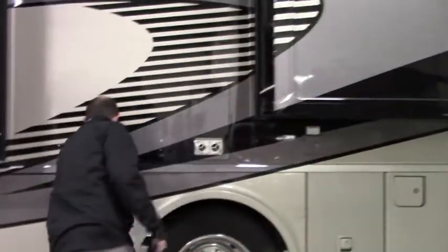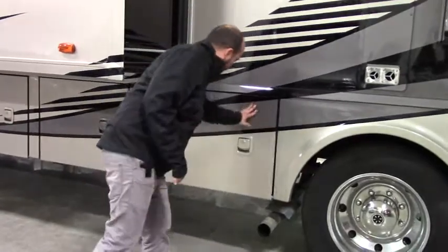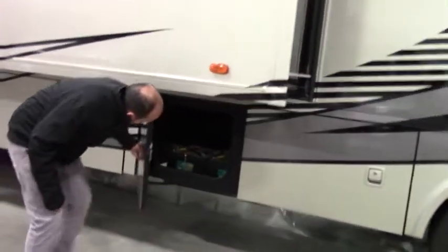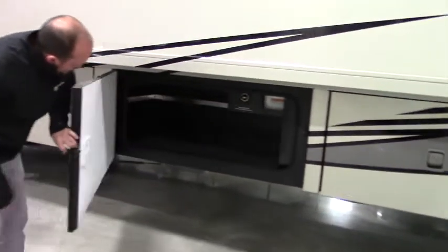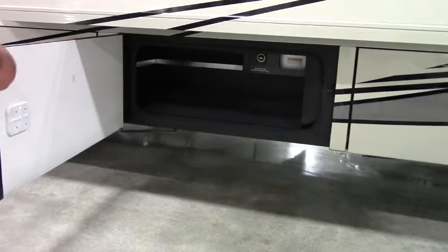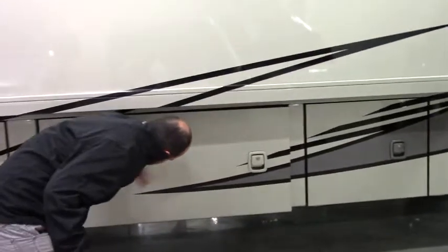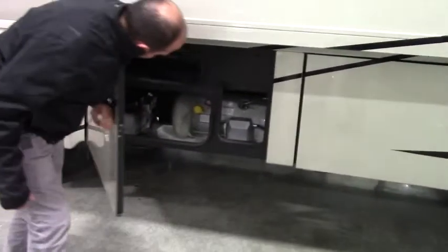Exhaust for the furnace, drainage point, and there's your batteries. Battery disconnect switch — and there you can see the pass-through from side to side.